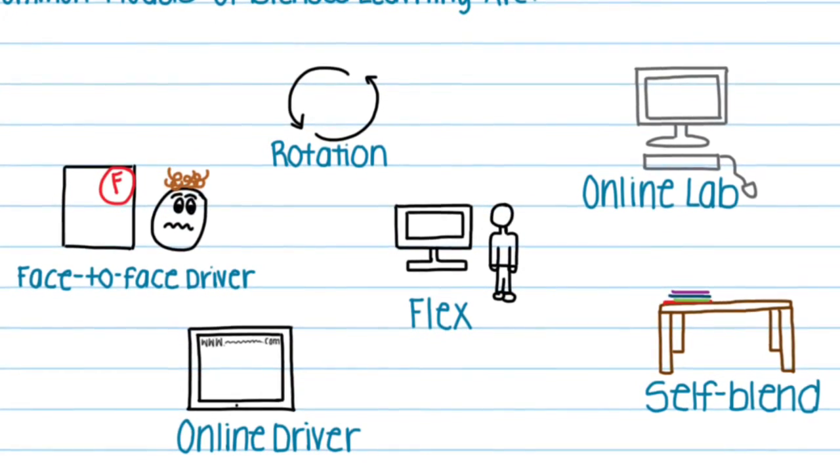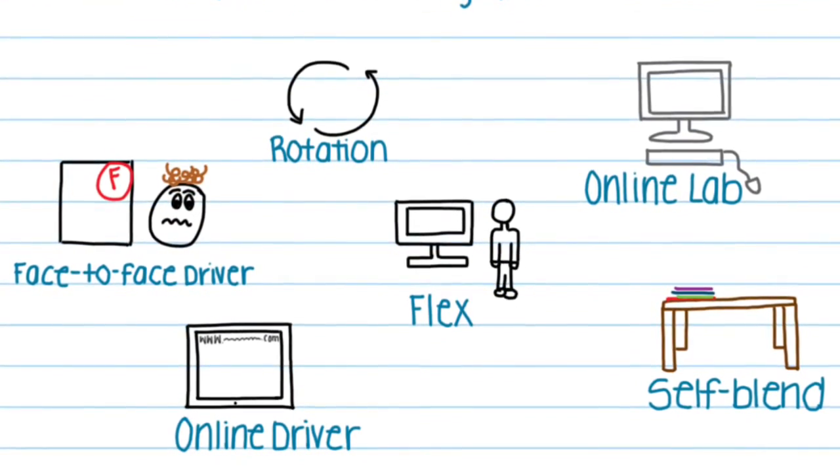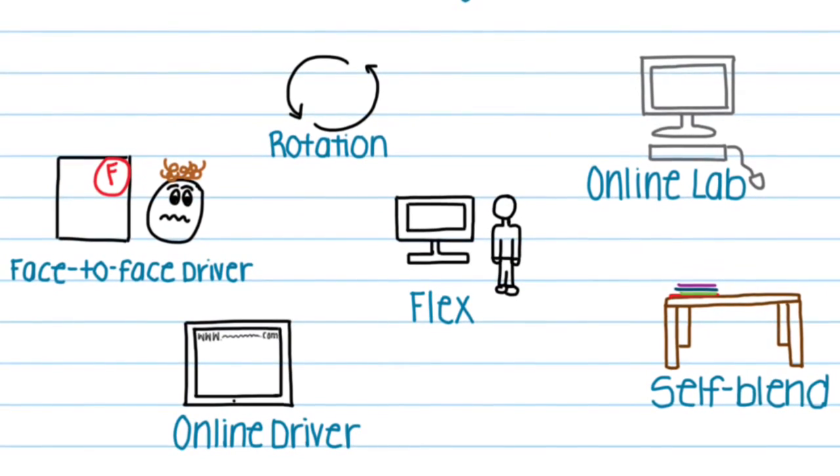In the online driver model, students work alone with the material being delivered via an online platform.